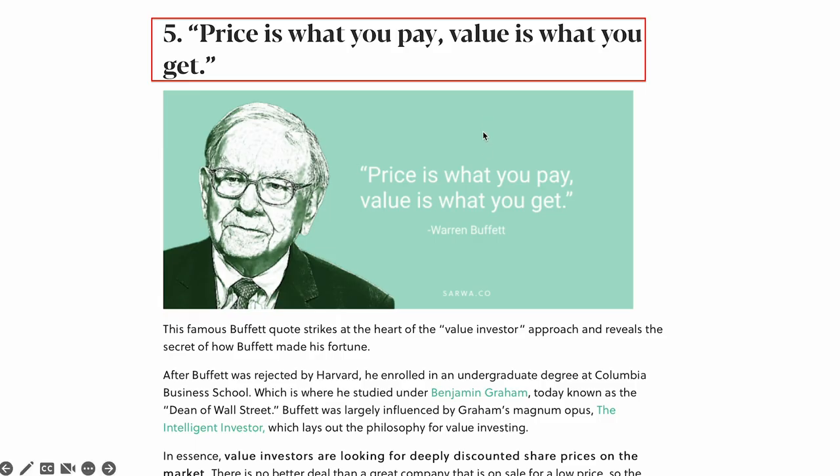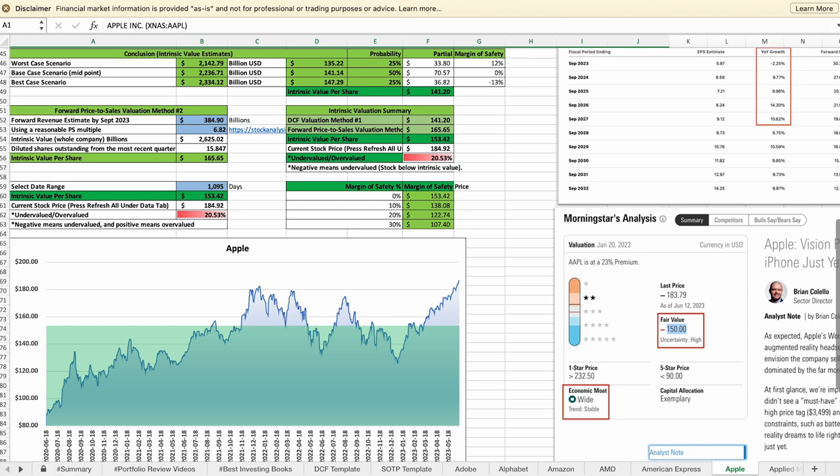Rule number 3: buy only when the stock is traded below its intrinsic business value. It is important not to buy a stock when it is overpriced. In my view, it is much smarter to buy a stock when it is traded below its intrinsic business value, so the risk is lower. Buffett has said this many times before: 'The price is what you pay, and value is what you get.' I always use this intrinsic value calculator to calculate each company's intrinsic business value, so I will know when a stock becomes undervalued, fairly valued, or overvalued.